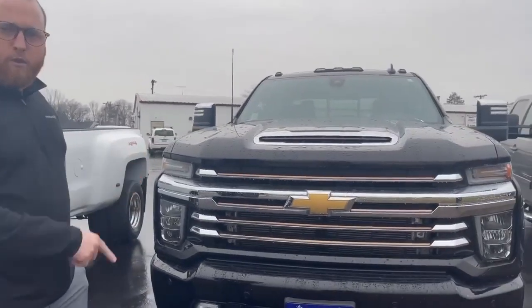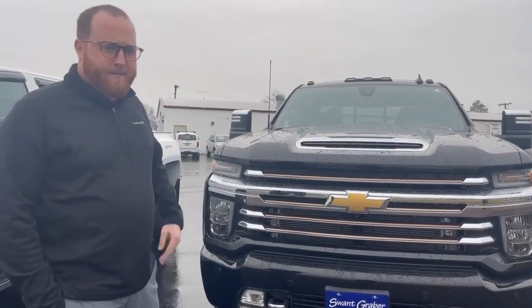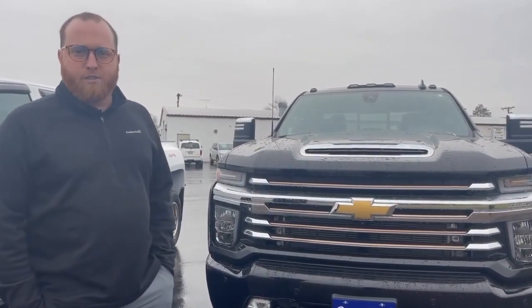Over here we have the 2021 High Country, only 47,000 miles — also the Duramax, and this thing has everything on it. My name's Logan. Please let me know if you have any questions. Thanks, have a great day.